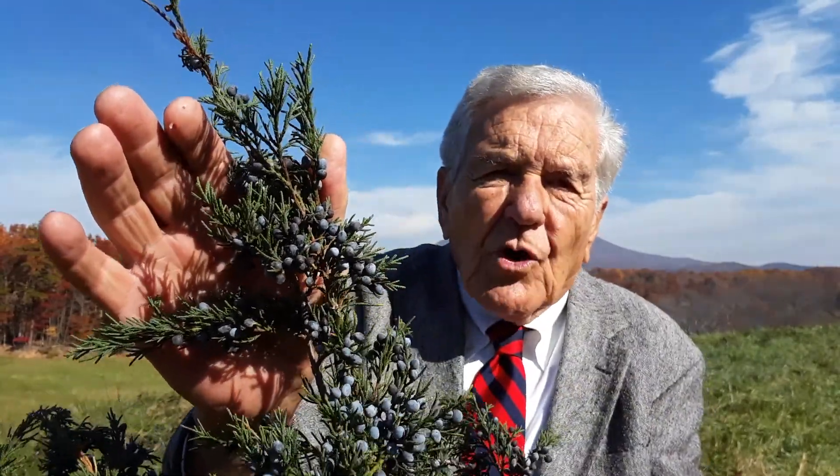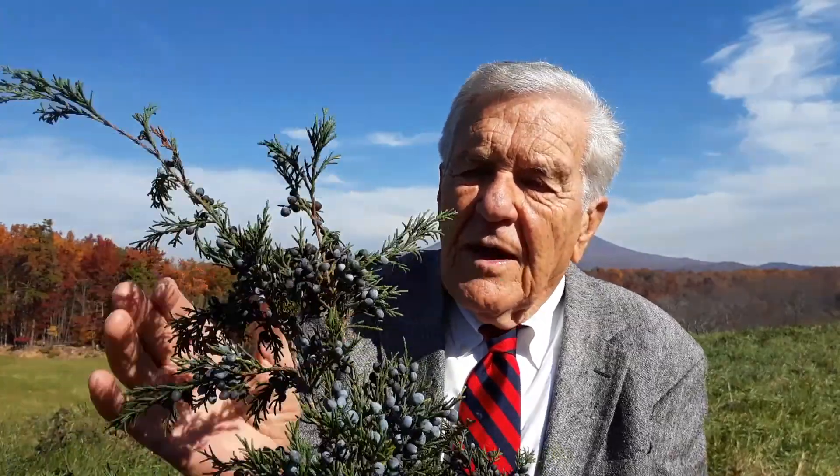In fact, if you stop mowing your grass in your fields, cedars will take over. It's a good tree, though. It's a beautiful tree.